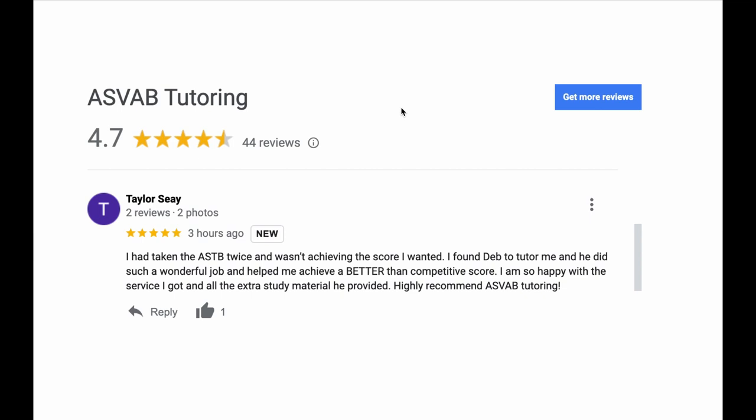You can see here Taylor put a review for us. She took the ASTB test twice but did not get the score she needed in order to become an officer in the Navy. So that was her last chance to become an officer in the Navy. And you can see her expression — how happy she was after passing the test with a really high, very competitive score.